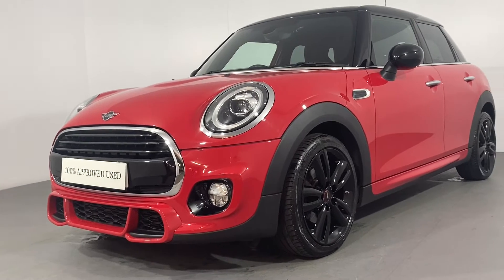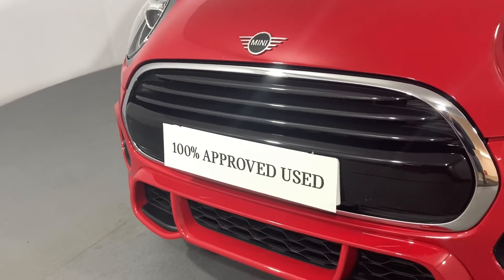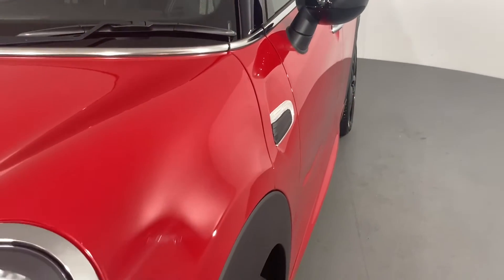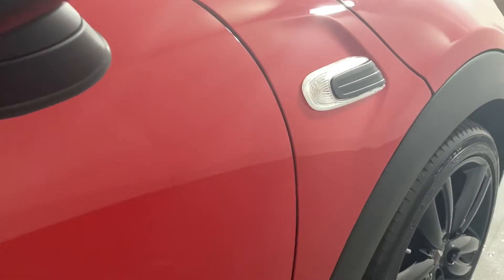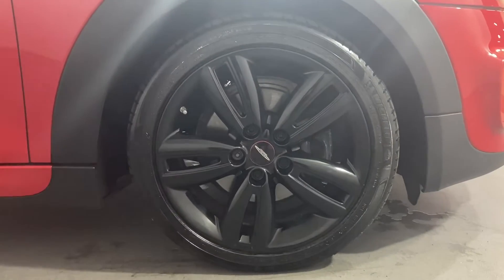Here at Lloyd Mini in Carlisle, we are thrilled to present you this exciting 5-door Cooper Sport finished in chilly red. Enjoy the thrill of Mini's trademark go-kart handling in this exhilarating vehicle. These magnificent LED headlights emit a bright and energy-efficient white light. Resplendent 17-inch jet black track spoke alloy wheels complement the red exterior.